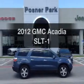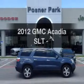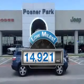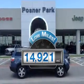Introducing the 2012 GMC Acadia. If you're looking for a first-rate auto, this one could be yours today. Get more for your money with this vehicle that features low mileage and dependability.